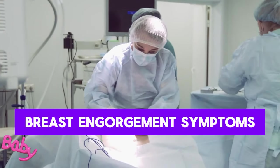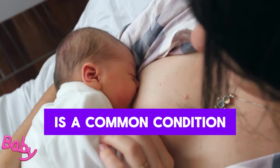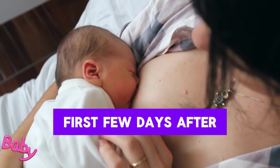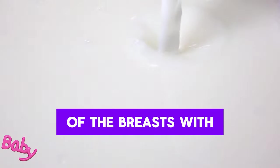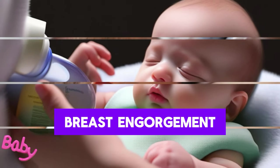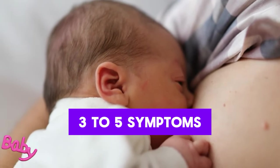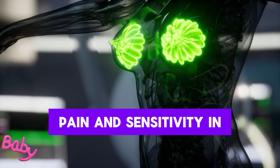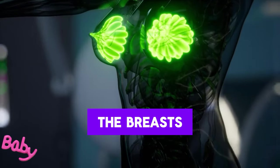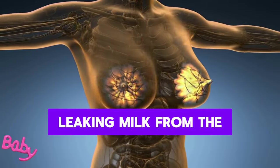Breast engorgement – symptoms, prevention, and treatment. Breast engorgement is a common condition that occurs within the first few days after birth, defined as the filling and tightening of the breasts with milk. It usually begins 2 to 3 days after birth and peaks on days 3 to 5. Symptoms include tightness and hardness in the breasts, pain and sensitivity, swelling and redness, and leaking milk from the nipples.